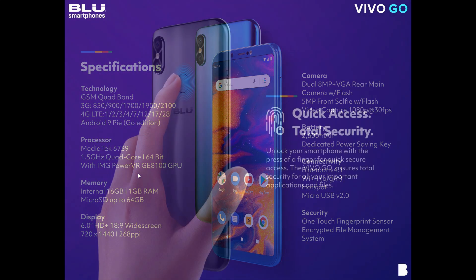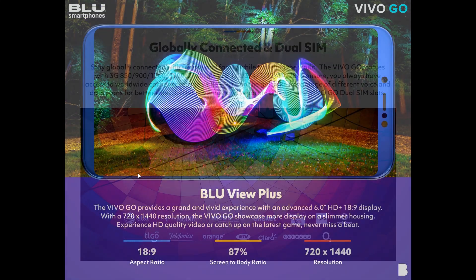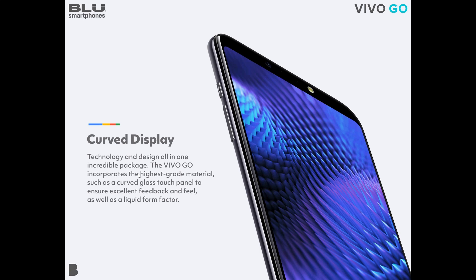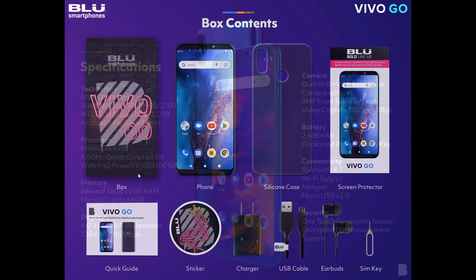We do have a fingerprint sensor, and it says premium metallic finish. Obviously I don't have this phone in hand — we're just using the marketing materials to show you what this phone is all about. I'm not really sure if it's going to be a glass back with a metal side, but judging by the pictures it looks like a glass back. Don't quote me on that since I don't have the phone in hand.